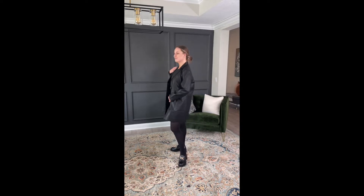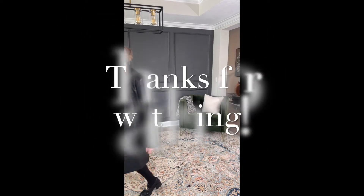Next up, a little leather look. This little leather blazer is so adorable, and I paired it with some really cute loafers that I'm obsessed with. And there you have it — thanks for watching!